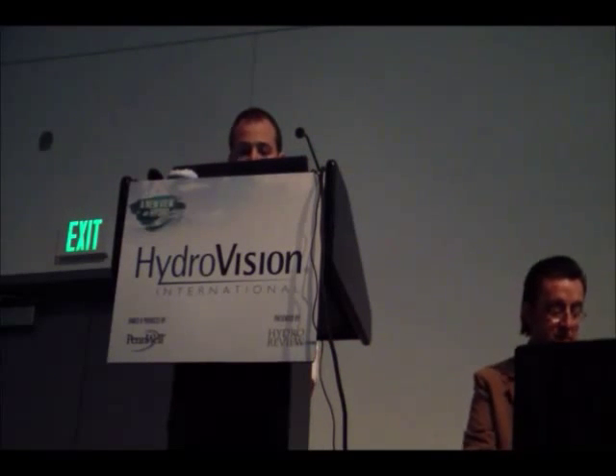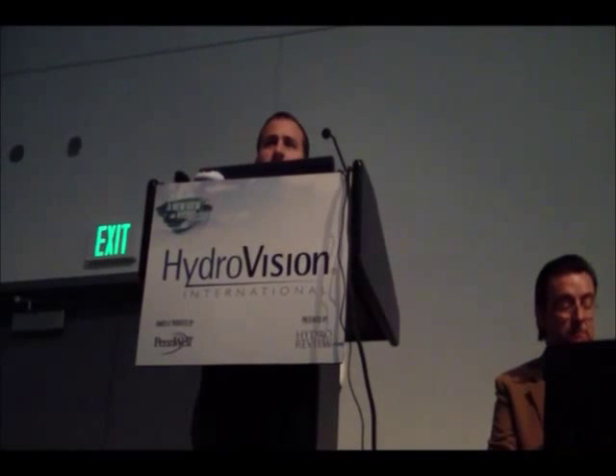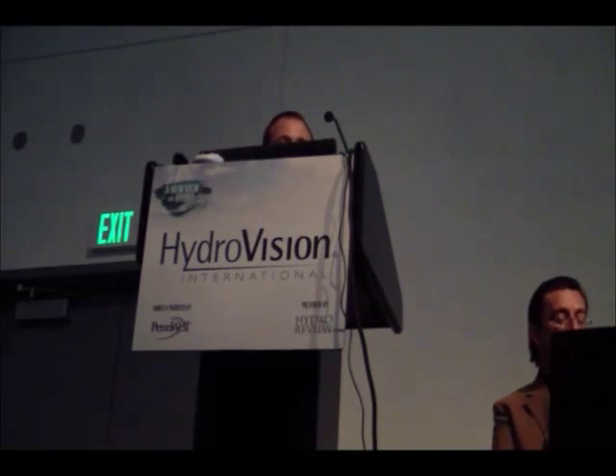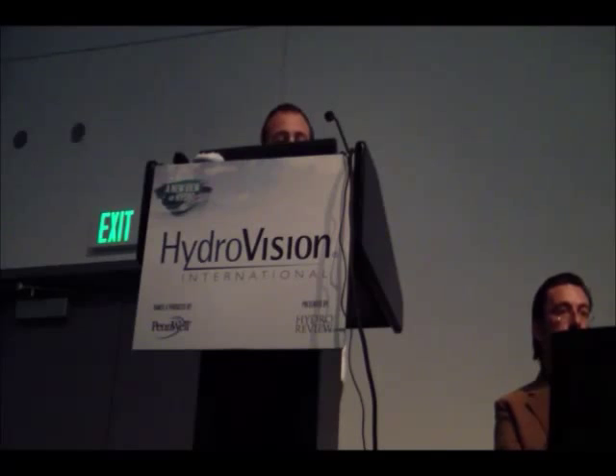I'm going to give you a little background on the project I'm currently working on in New Zealand with Mighty River Power. Mighty River Power was established in 1999 after the break-up of the Electricity Corporation in New Zealand. They're one of three state-owned generating companies, and they own eight stations on the Waikato River.